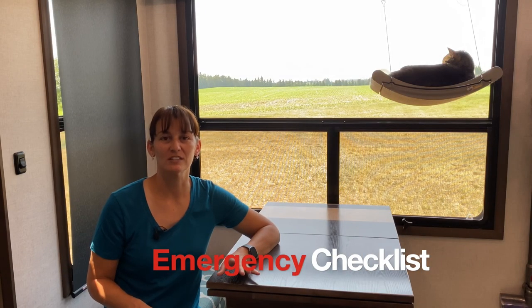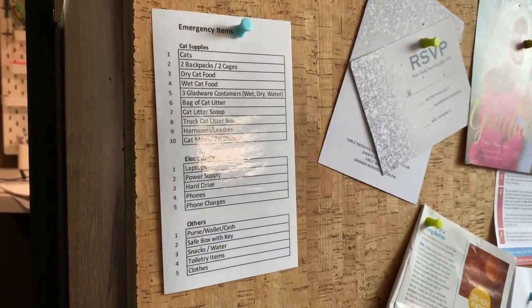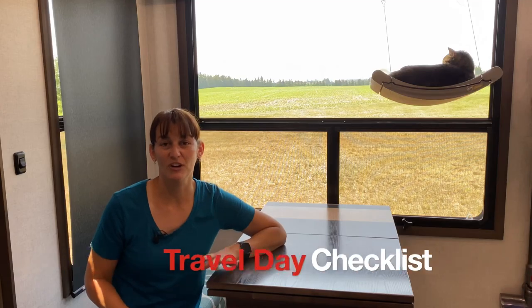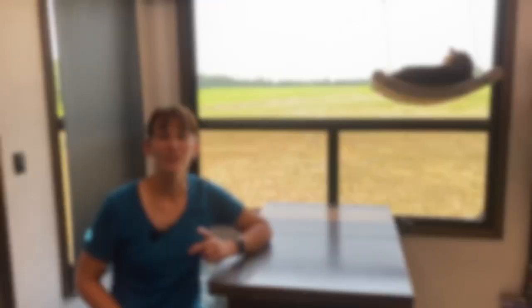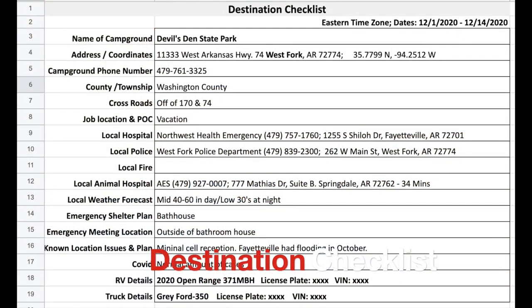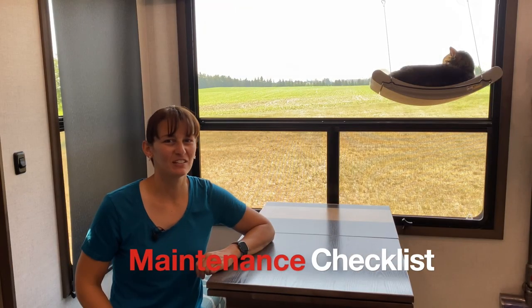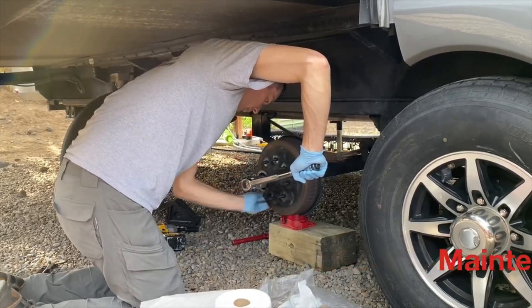First is the emergency checklist — know what you need to grab out of the RV in case you need to evacuate within minutes or seconds. Next is a travel day checklist, which keeps you from forgetting tasks and causing unnecessary damage to your rig. The third is a destination checklist, where you research the area before you go and have key information at your fingertips. And last is the maintenance checklist — know what needs to be serviced and when, so little issues don't become big problems.